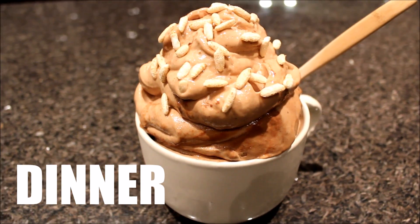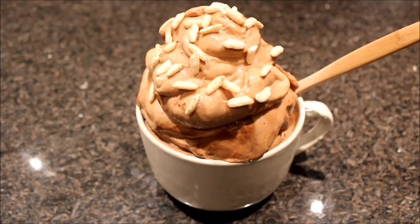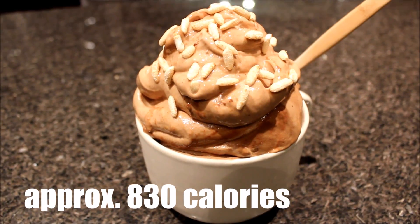Then when I came home from work I decided I wanted something light. So I had chocolate banana ice cream. I usually typically eat raw meals in the beginning of the day like for breakfast.